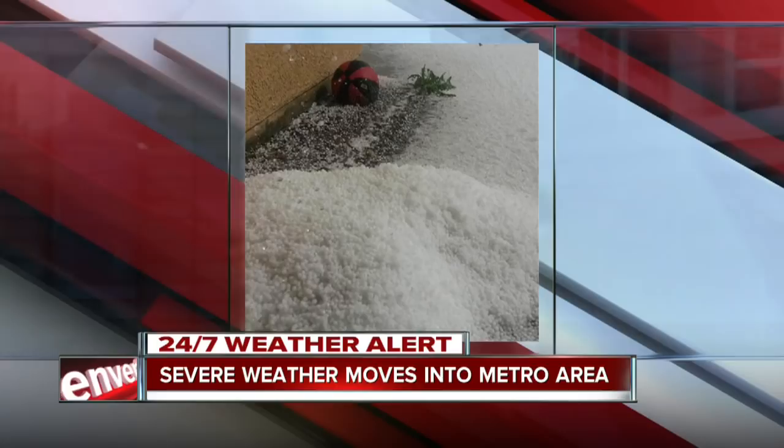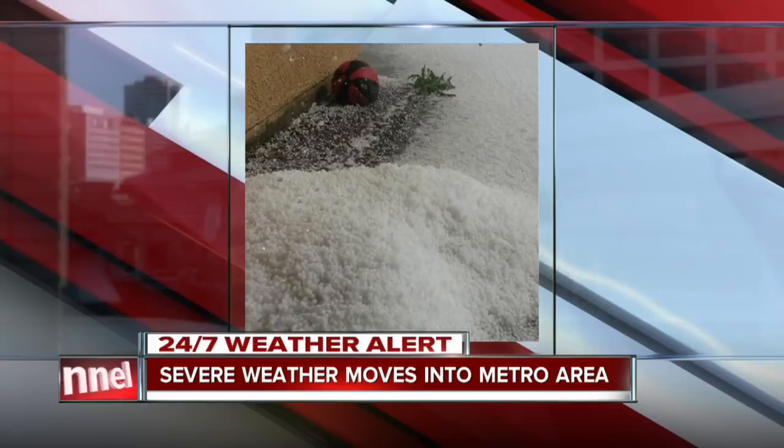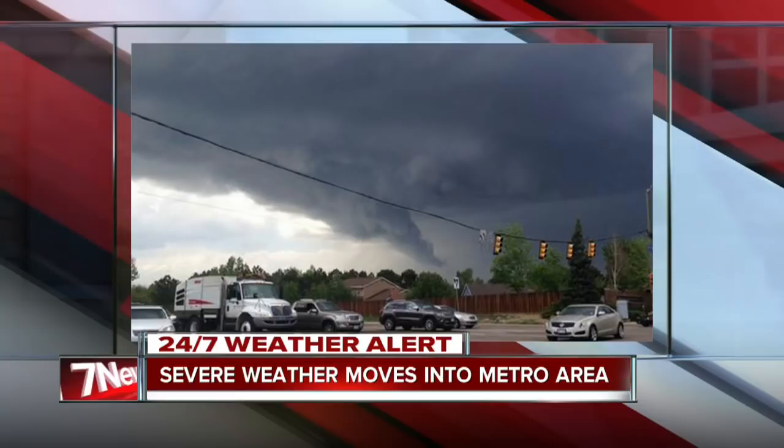Look at that hail. Yeah, this is out near Buckley — I can't even tell what that is because there's just so much of it. Looks like a green bin. That's out near the Buckley area right now.